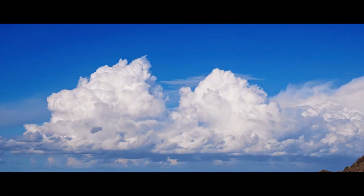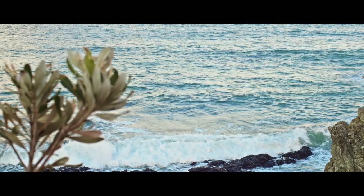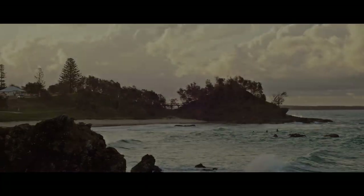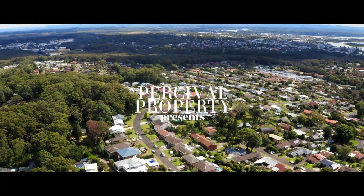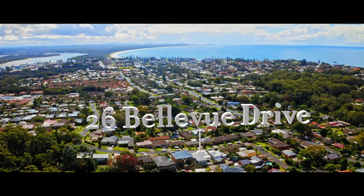Imagine your dream home for a moment. You've been searching for some time. You just haven't seen it yet. It must be memorable, high quality, and one of a kind. Ayla Bailey from Percival Property proudly presents 26 Bellevue Drive, Port Macquarie.